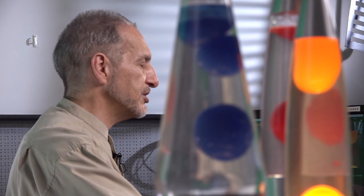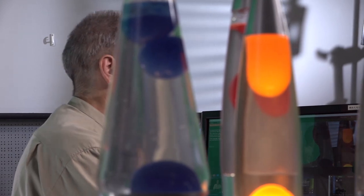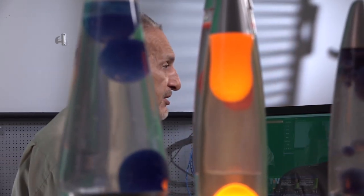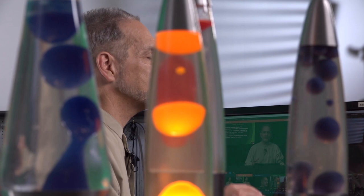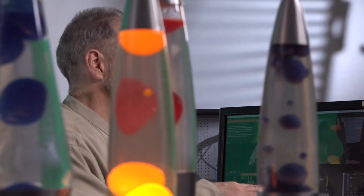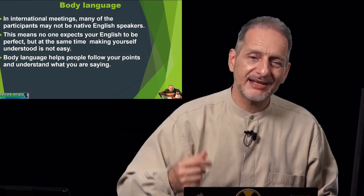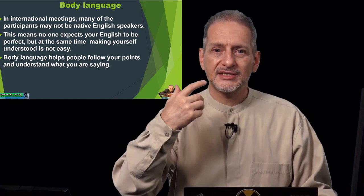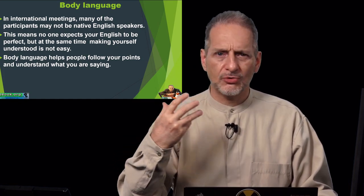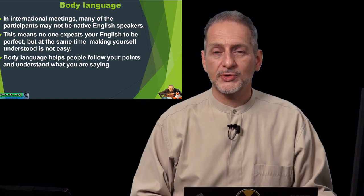Even if your language skill is not that good — if you're using another language like Japanese or English in another country, or you're in a place where no one is a native English speaker but you're using English as the common language — no one's English in this context is going to be perfect. So use more body language: making emphasis with your hand, using your face to give confirmation with nodding or showing you don't understand. Being positive is always a universal signal.